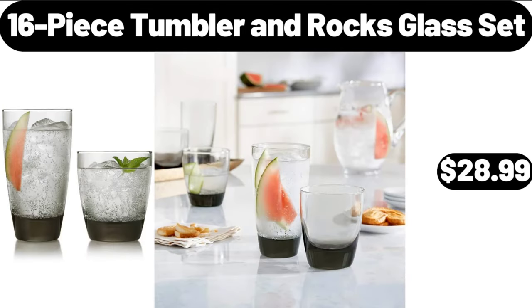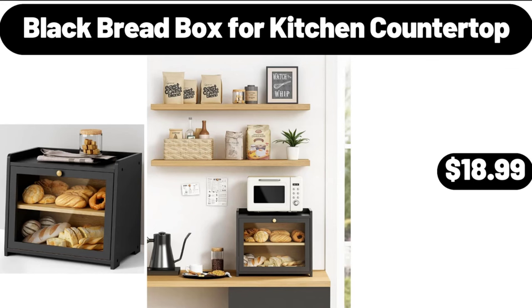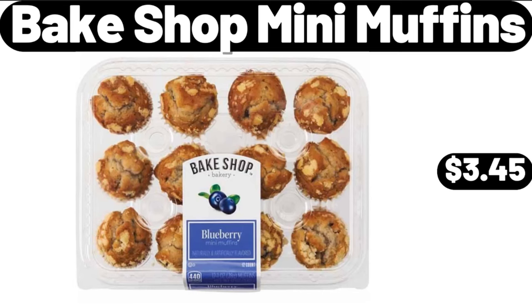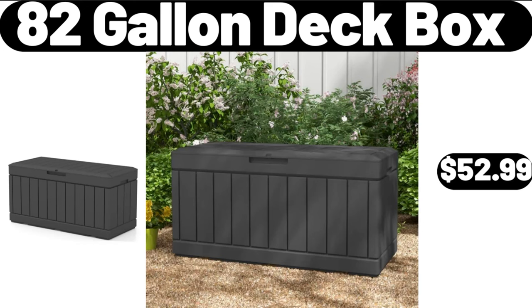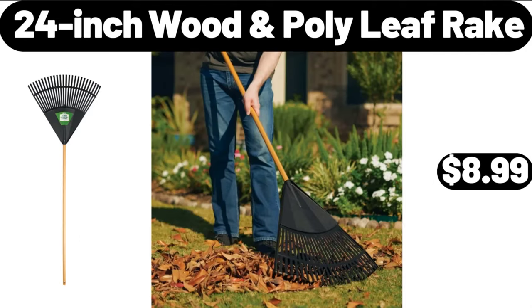16-Piece Tumbler and Rocks Glass Set, $28.99. Modern LED Nightstand with 2 Drawers, $59.99. Black Bread Box for Kitchen Countertop, $18.99. Bakeshop Mini Muffins, $3.45. 82-Gallon Deck Box, $52.99. Countertop Water Dispenser, Top Loading, $26.99. 24-Inch Wooden Poly Leaf Rake, $8.99.